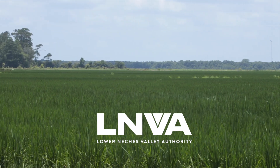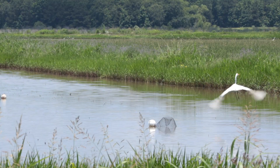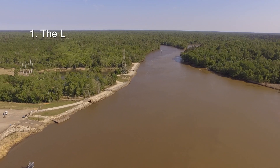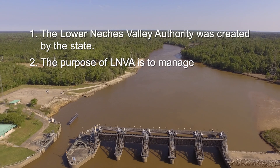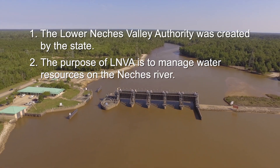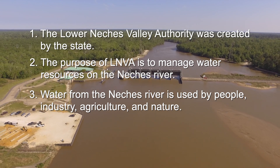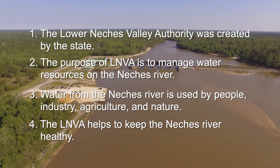The Natchez River water must be shared by the people and the environment. Without LNVA management, the Natchez water resources might be over-harvested or improperly used. Points to remember: 1. The Lower Natchez Valley Authority was created by the state. 2. The purpose of LNVA is to manage water resources on the Natchez River. 3. Water from the Natchez River is used by people, industry, agriculture, and nature. And 4. The LNVA helps to keep the Natchez River healthy.